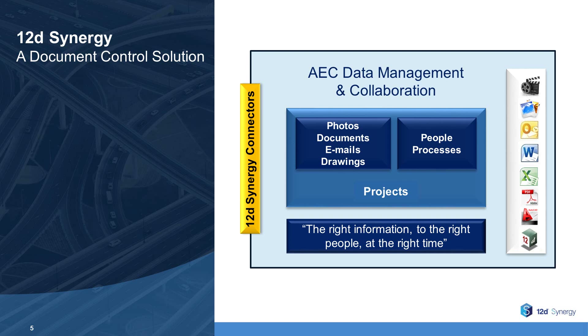It's a data management and collaboration solution for the AEC industry that manages photos, emails, documents, CAD, and other files in relation to people and processes within the framework of a project. It's about getting the right information to the right people at the right time.